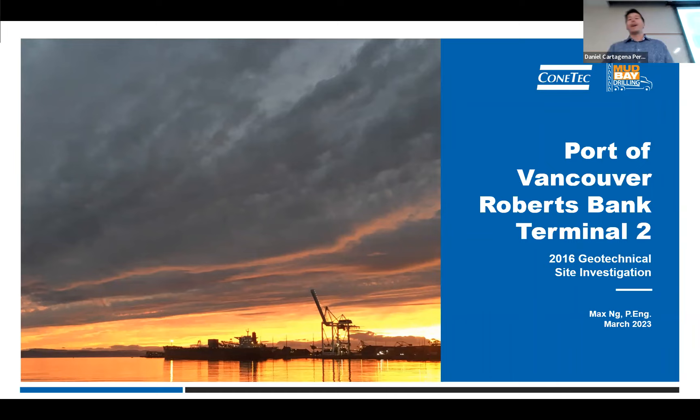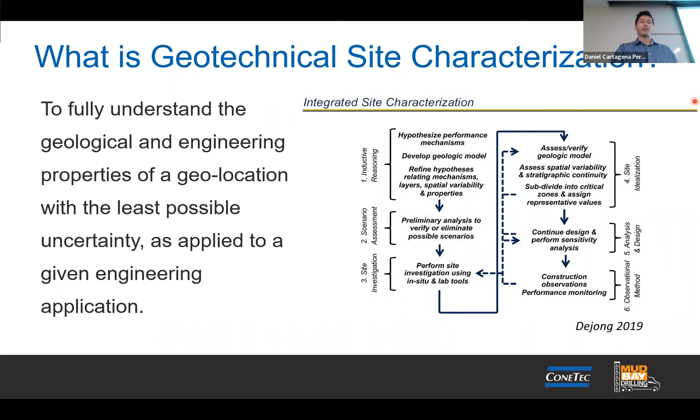Hi everybody, thanks so much for having me. Daniel very nicely introduced me. I'm Max and I'm presenting on this project, Roberts Bank Terminal. I'll review previous work that was completed in the area as well as going into this very complex geotechnical investigation. So let's get started.